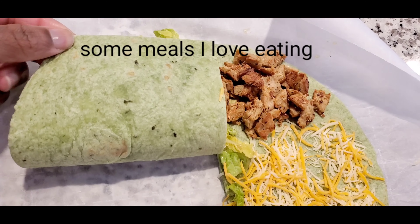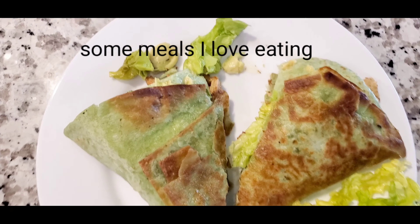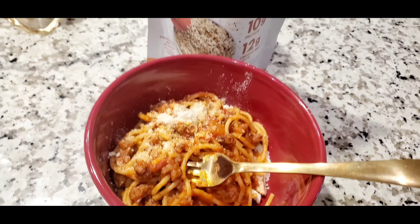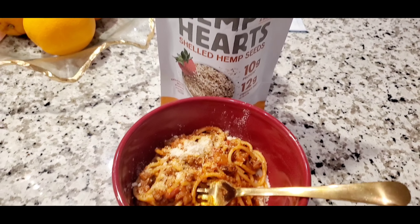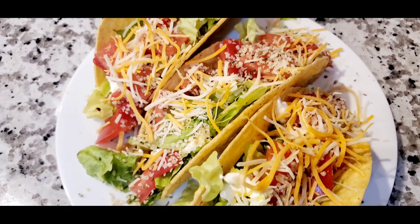One thing that's really important in your weight loss journey is not to give up your favorite foods — just have them in smaller portions. I am not giving up tacos or anything that has to do with sour cream and cheese. I'm just learning how to eat a lot less of it.